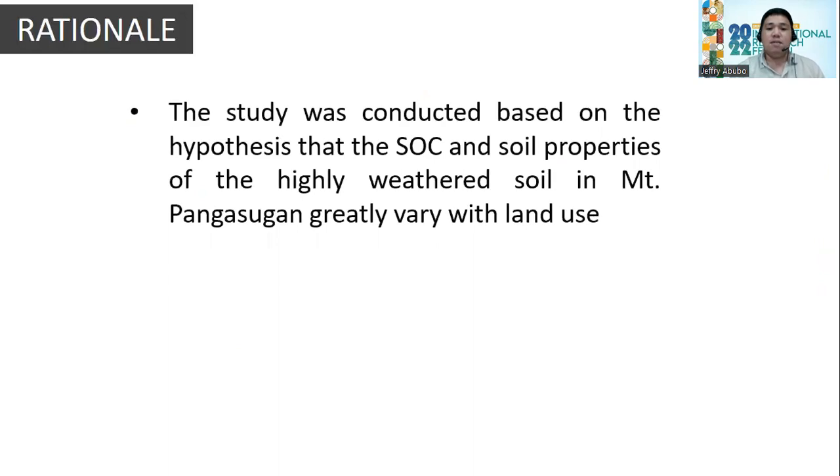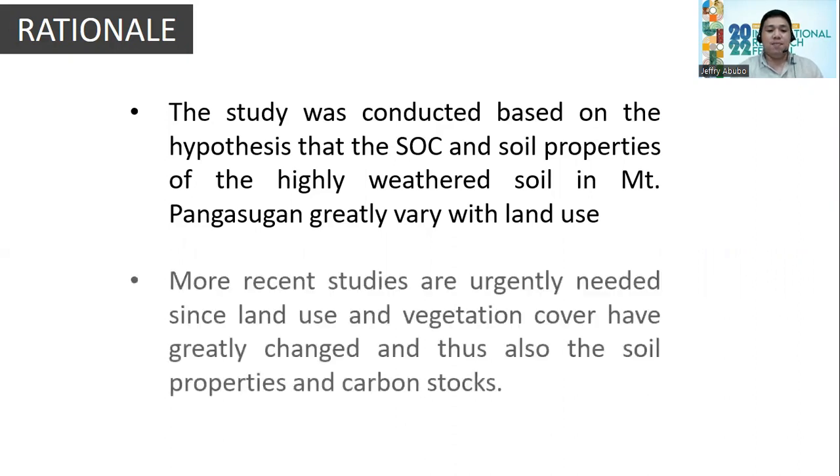This study was conducted based on the hypothesis that the soil organic carbon stock and soil properties of the highly weathered soil in Mount Pangasugan greatly vary with land use change. More recent studies are urgently needed since land use and vegetation cover have greatly changed, and thus also the soil properties and carbon stock of the area.